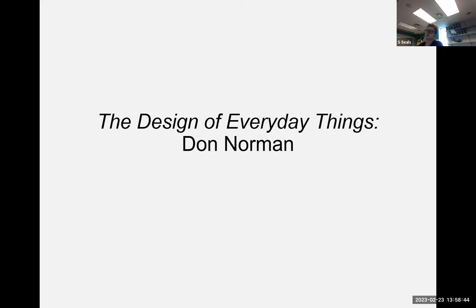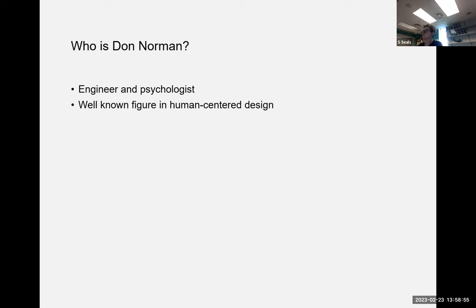For my book review I did 'The Design of Everyday Things' by Don Norman. Don Norman is an engineer and a psychologist, and a well-known figure in the human-centered design world. I picked this book because for those interested in human-centered design, this is a popular name, and most cognitive scientists you'll encounter have probably read it and are fairly familiar with Don Norman.